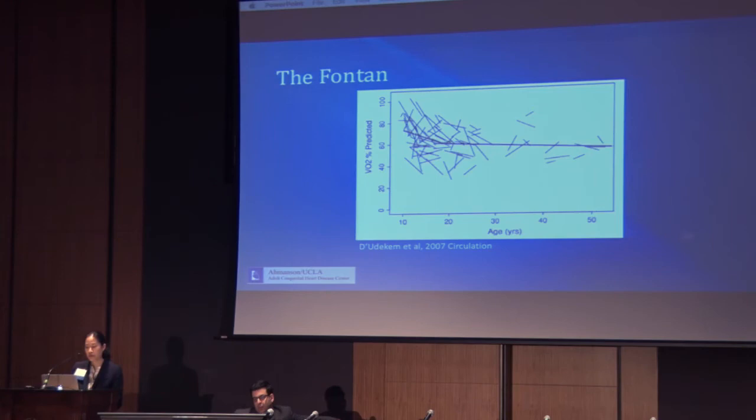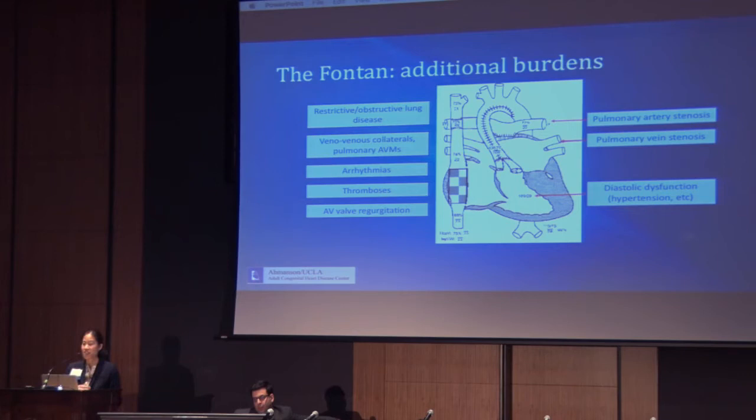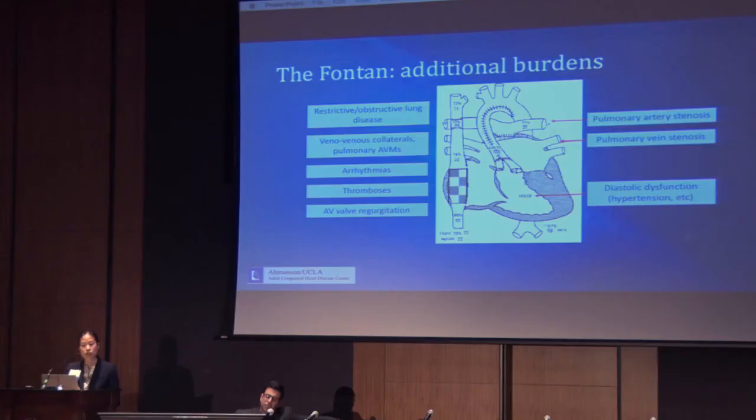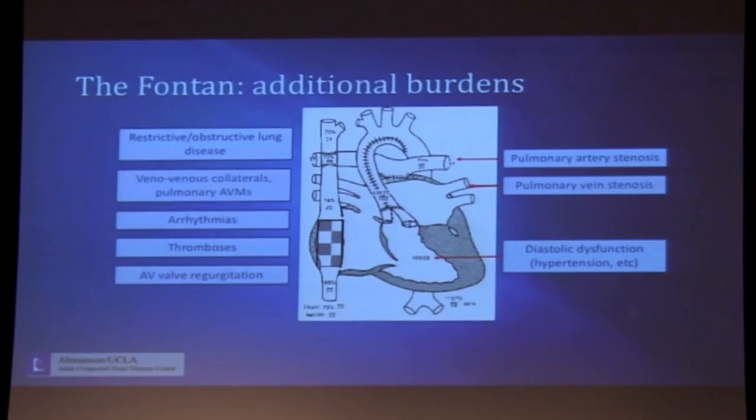What are the other challenges that can come up, above and beyond simply having a single ventricle physiology, that can make a Fontan patient do worse? Patients can develop restrictive lung disease from decreased diaphragmatic excursion, or obstructive lung disease from COPD or asthma — a decrease in negative intrathoracic pressure with inspiration is an impediment to systemic venous return. Venovenous collaterals are seen in virtually every Fontan patient due to chronic systemic venous hypertension; they develop as pop-offs and drain typically to the pulmonary veins. Macro or micro arteriovenous malformations are commonly seen as well. Arrhythmias — Dr. Shannon will talk about these shortly — can relate to chronic right atrial stretch or scar formation. Thromboses occur due to the low, slow flow state in the Fontan circuit.